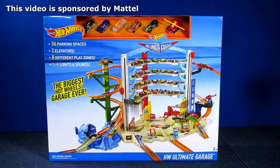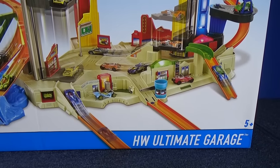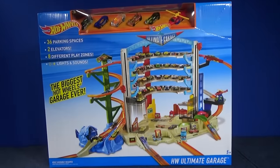It's the ultimate. The Hot Wheels Ultimate Garage. This video is sponsored by Mattel. This set isn't the ultimate garage just because they put ultimate in the name — it really is the ultimate.